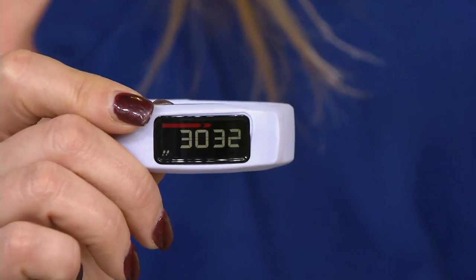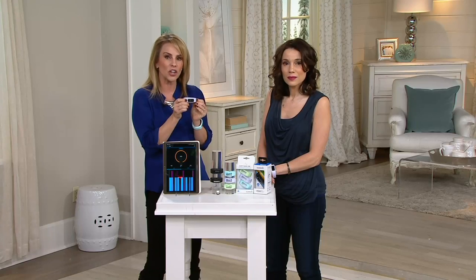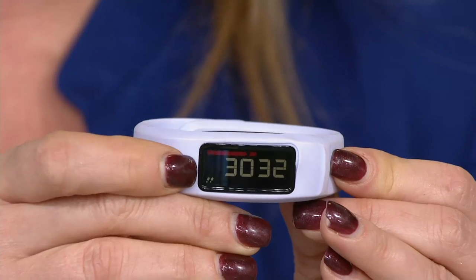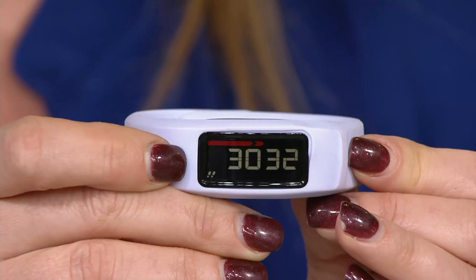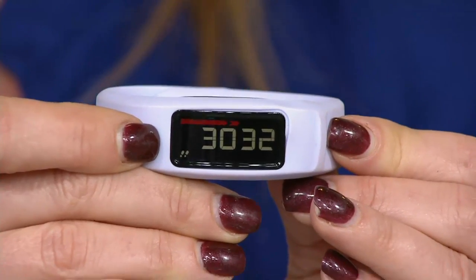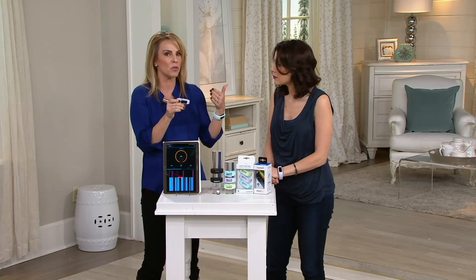I don't fast-forward through commercials anymore — I force myself to get up and move. The Garmin has a little red bar on the screen called a move bar: after one hour of inactivity it appears and motivates you to get up. Once you've taken 200 steps the move bar goes away. It's constantly reminding you to move every hour of the day, and that's how you reach 8,000 to 10,000 steps — just moving a little bit more each day.